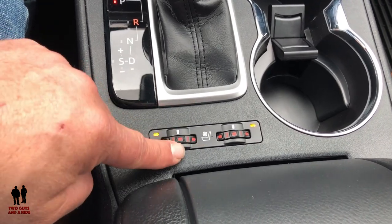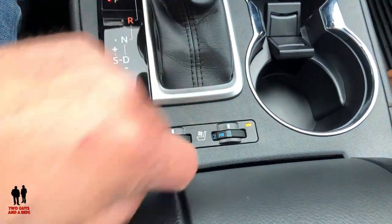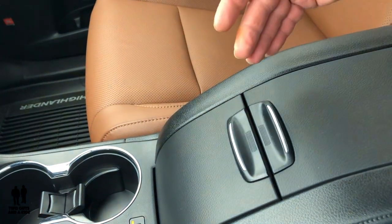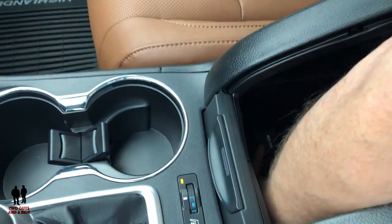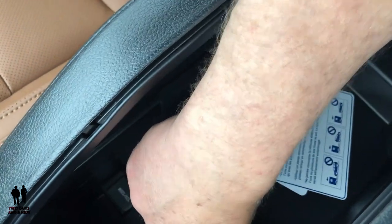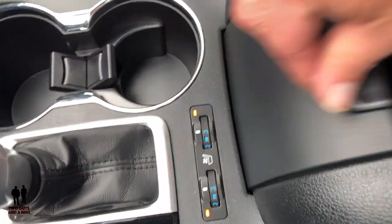For the front seat climate, there's a simple rotary dial with three stages for heat and three stages for ventilation. One unique thing about the center console: it has an old-fashioned roll-top desk look and feel. Push here to access the cubby, or remove the cover — it rolls down on its own. Inside there's a removable tray and a 12-volt outlet. Very nicely done.